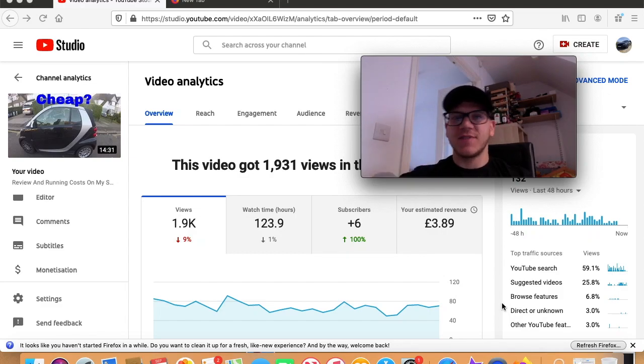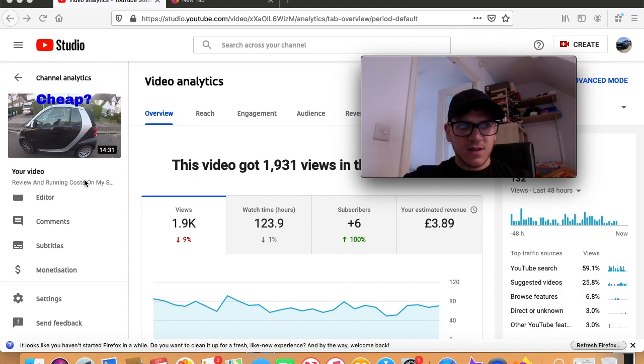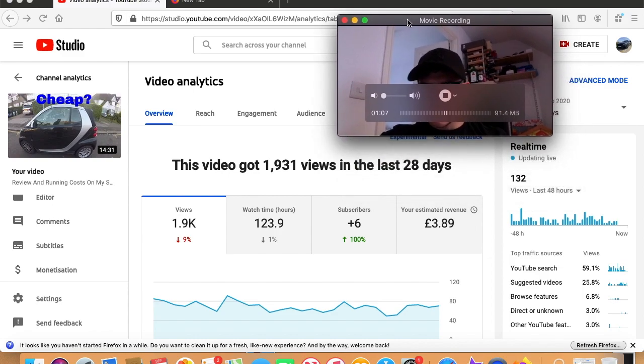Welcome back. In today's video I want to show you guys how much money I actually made through my YouTube revenue from my two most viewed videos. Believe it or not, my two most viewed videos are not recent — they're quite old, a few years back in fact, and they're both cars I don't even own anymore. The number one most viewed video on my channel is about my smart car.